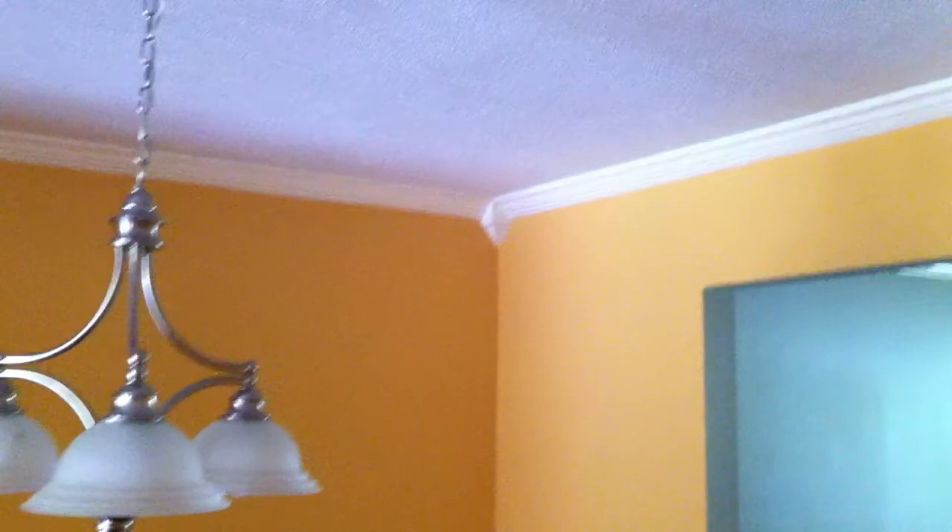Dining room — hardwood floors, crown molding again. That's the living room back there.